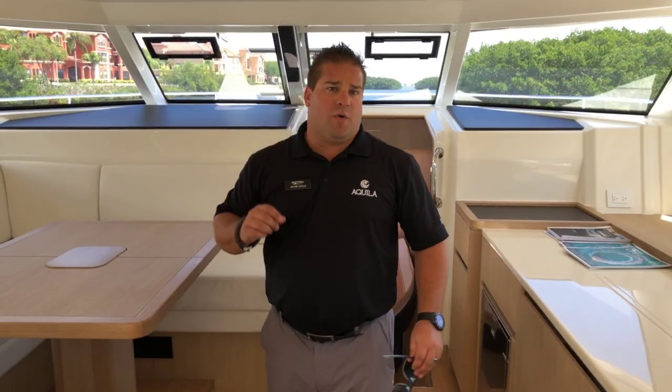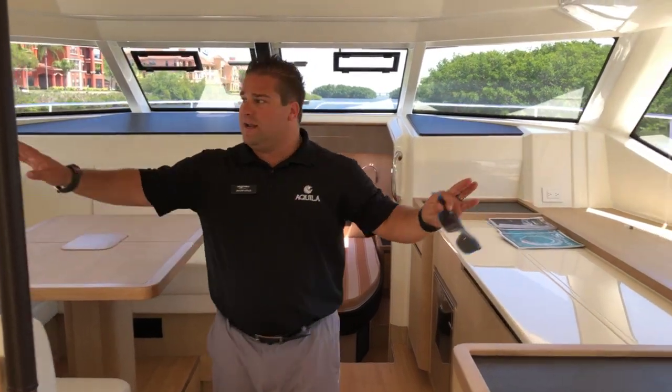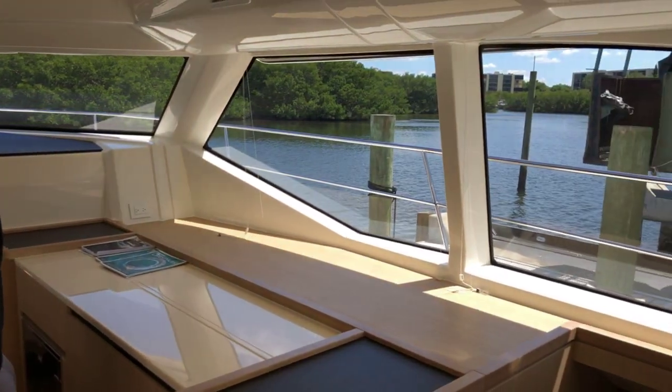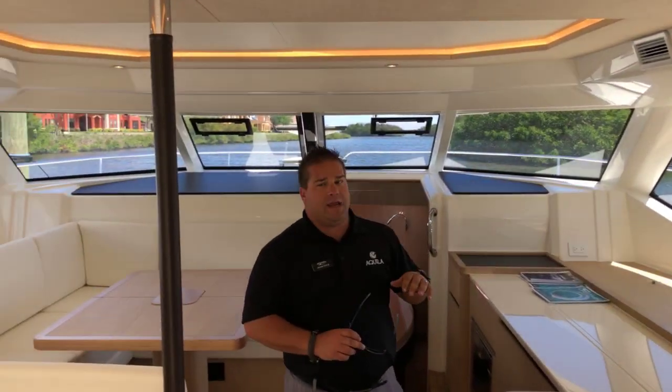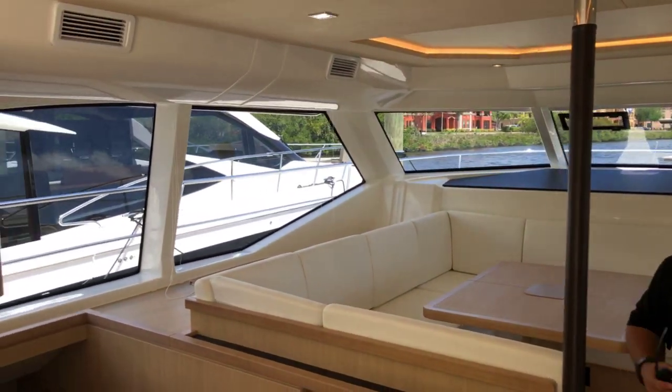As we walk by, I want you to notice all the natural light everywhere. The views are unbelievable on this boat. The windows are big, you can see everything — very open feeling here.